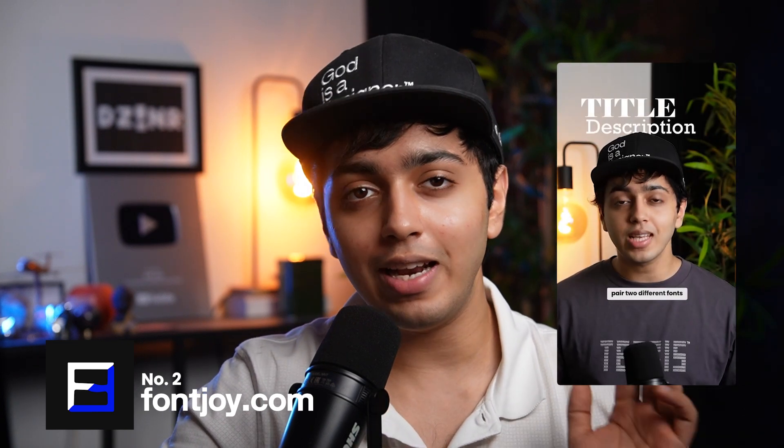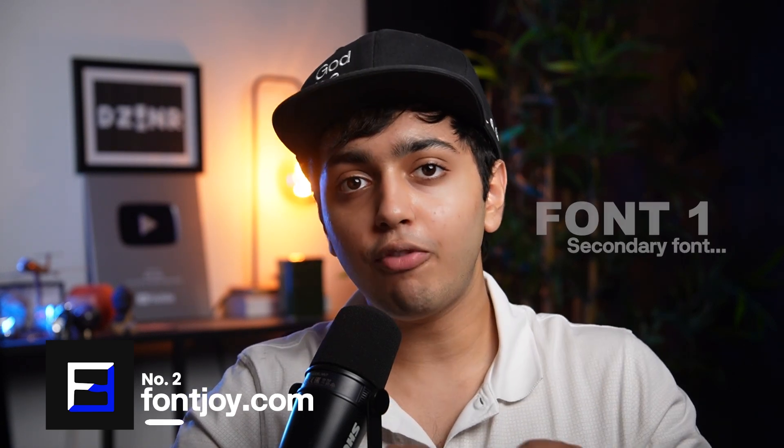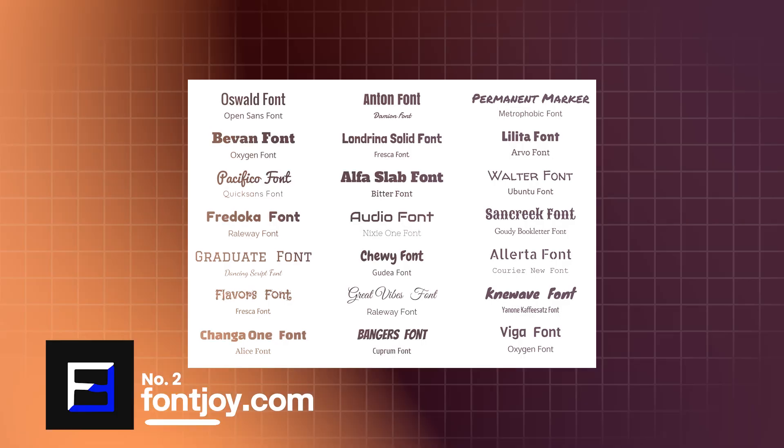Next we have fontjoy.com — I've even talked about this tool in one of my reels. We all know how crucial typography is in design. In fact, a significant amount of our time is spent selecting the perfect typeface. But here's something equally important that often goes overlooked: pairing two fonts or typefaces. The right font pairing can elevate your design, create harmony and balance, while a mismatched pair can distract and confuse your audience.